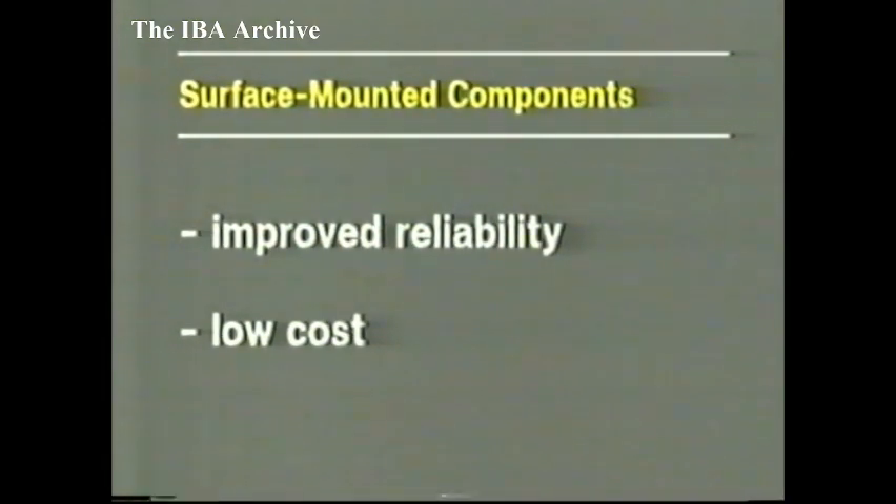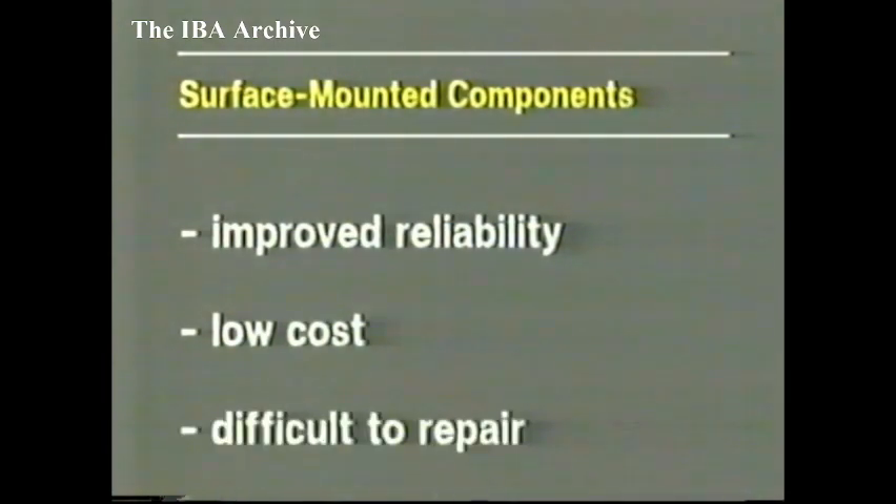Well, another advantage of modern technology — reliability — as always seems to be to the forefront. It's to the forefront, but of course, although it's much more reliable, it's much more costly to get the components repaired. Well, Pat Hawker there, talking with John Lovell. Transmitter news next, starting with special announcements.